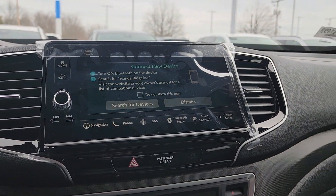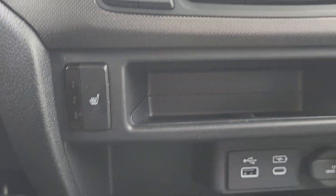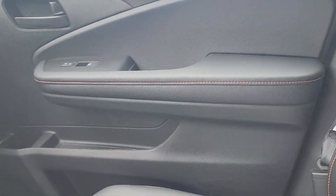This is something I really wish I had in mine — I bought an RTL-E last year and it doesn't have that. I really wish it did. You also have heated seats here, and you can see the orange stitching continues around to the interior here and over there.